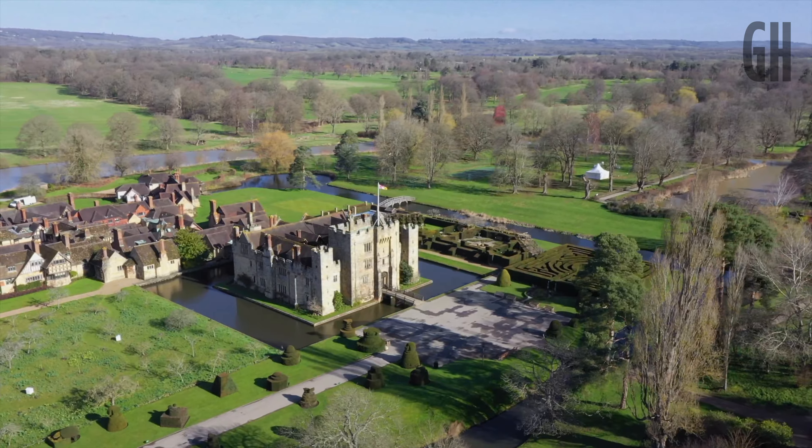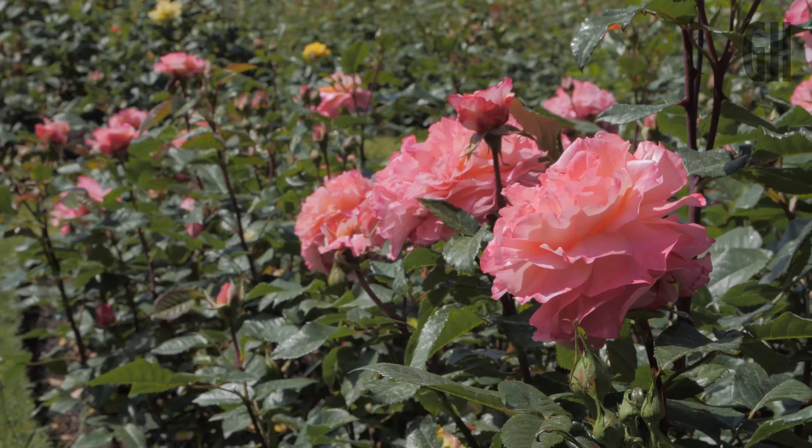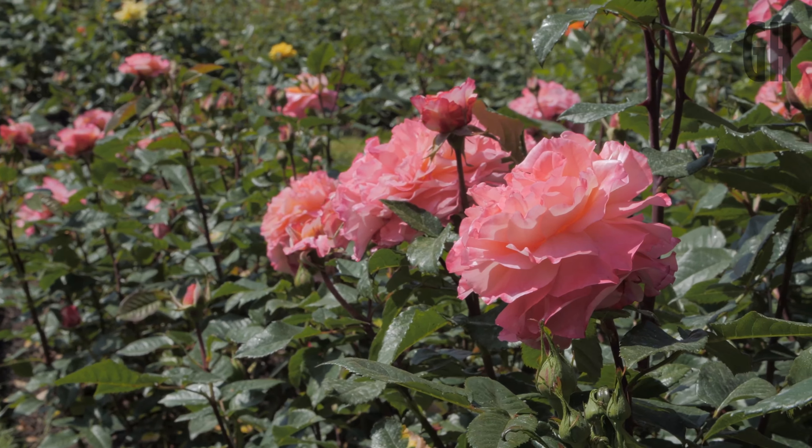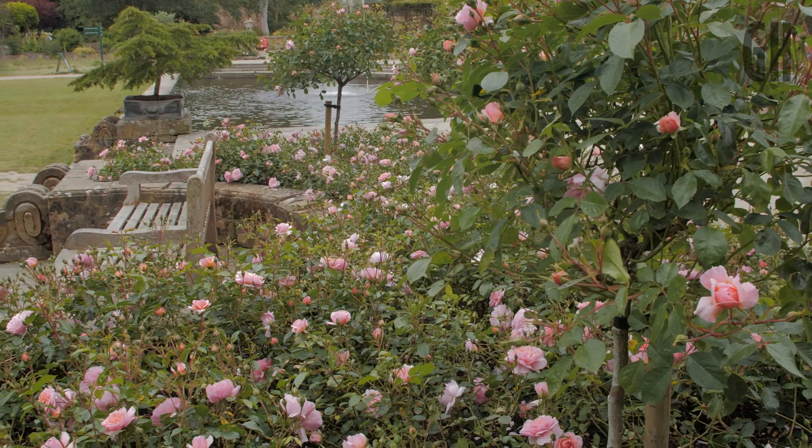We're obviously quite unique here at Hever Castle. We have a rose garden here with over 4,000 roses. You have to prune them twice a year. Obviously you want a lovely display of flowers, so lots of water if it's dry.